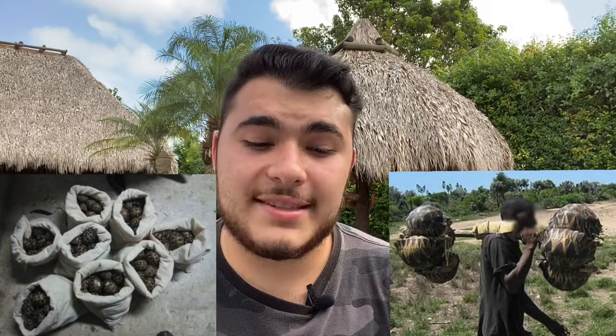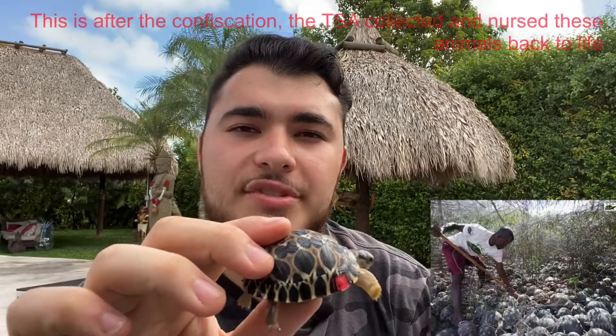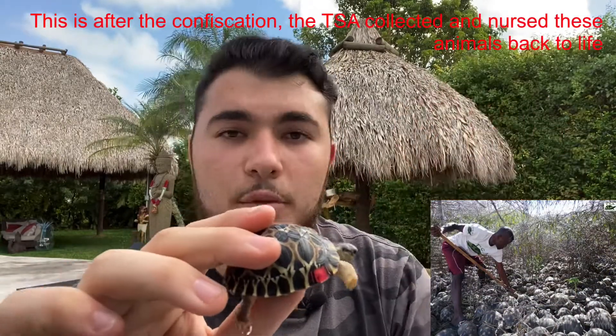One of the most famous smuggling cases was about two years ago in 2018 — they found 10,000 adult radiated tortoises of various sizes inside an abandoned house in Madagascar. If they hadn't been found, all 10,000 would have been exported. Unfortunately, due to the drastic conditions, many of them were sick and did not survive due to disease spread.